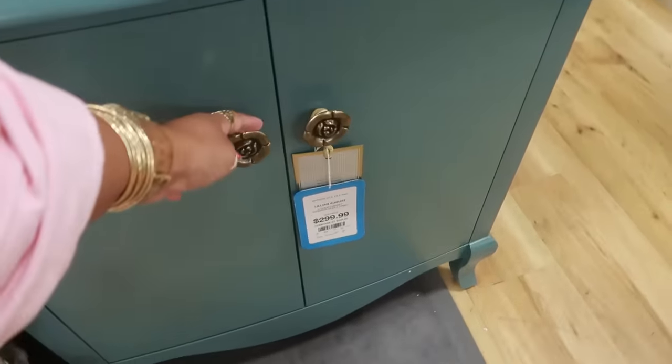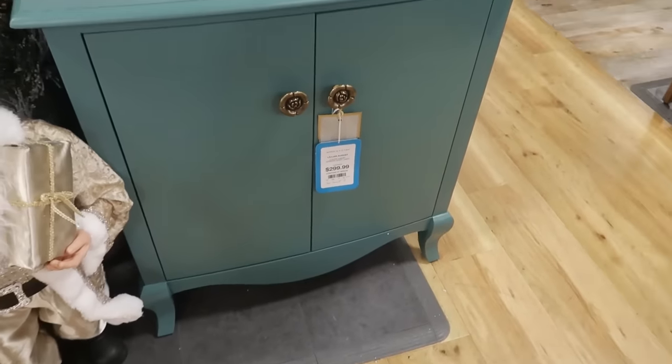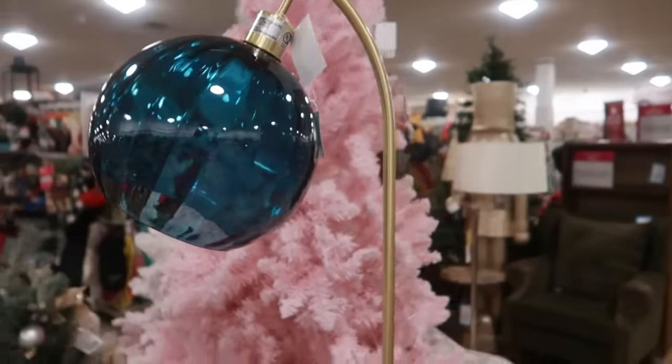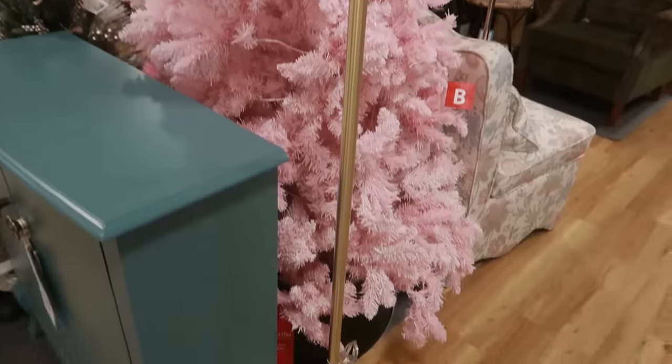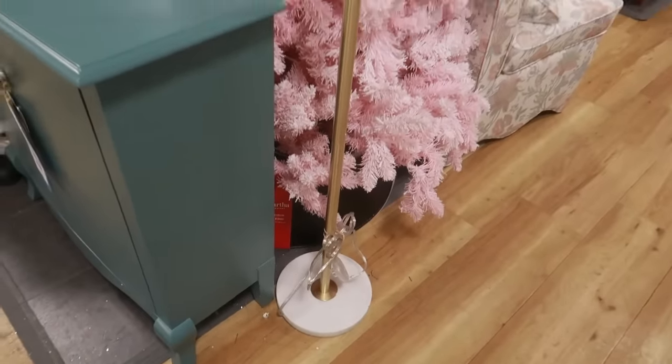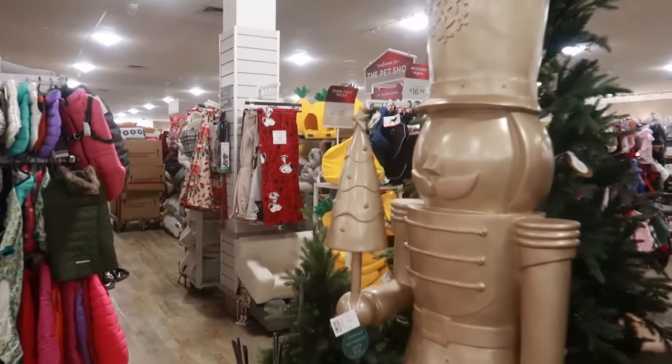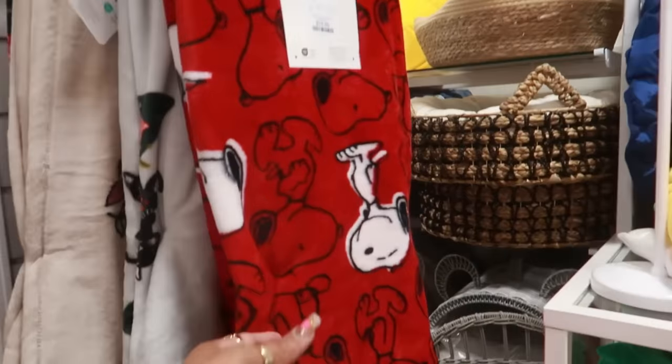I like the handles on it — Lily in August. And then look at this lamp for eighty dollars with the white base. I like that. Red and black and white Peanuts blanket over there — seventeen dollars.